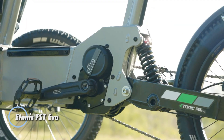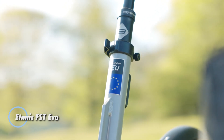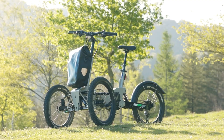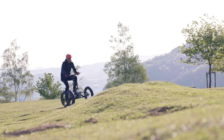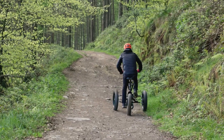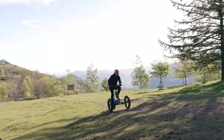Introducing the Ethnic FST Evo, a revolutionary electric trike designed for adrenaline-seeking adults eager to conquer off-road adventures. Built to tackle the toughest terrains with ease, this innovative vehicle features a unique smart tilting mechanism, allowing it to lean into curves for enhanced control and thrilling rides. For those who prefer added stability, the tilt function can be locked, providing a firmer ride on more challenging paths.